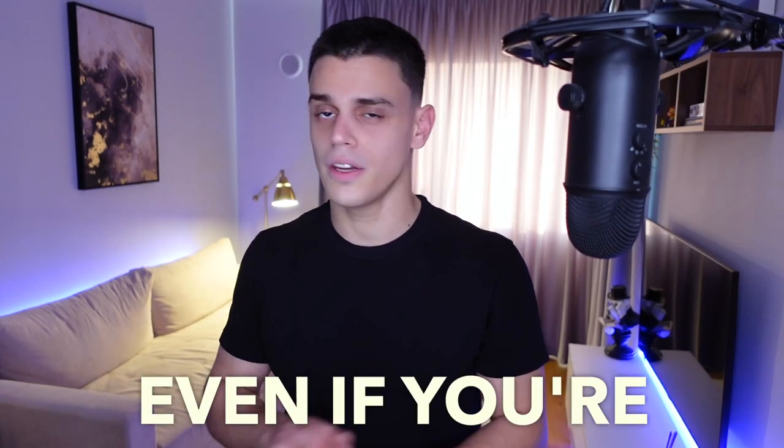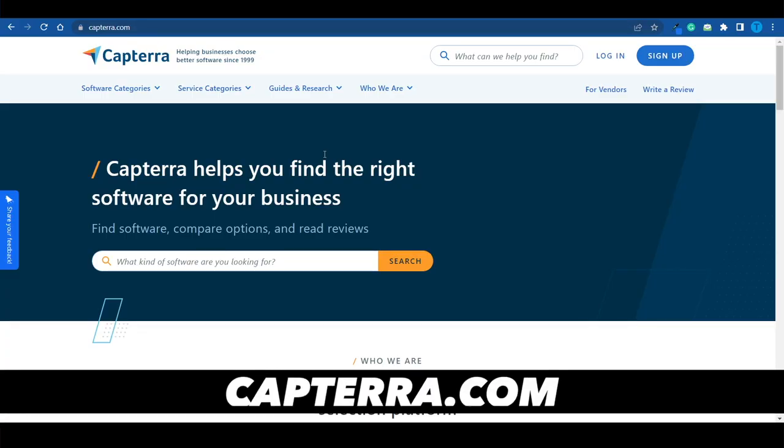I'll show you how you can get paid writing reviews even if you're a complete beginner. I'm actually going to cover a bunch of different strategies. The first one would be connecting to capterra.com.